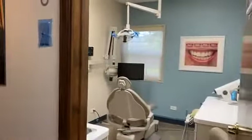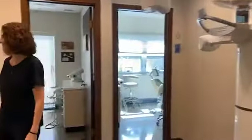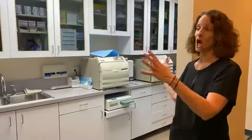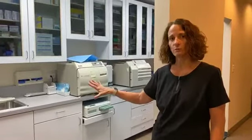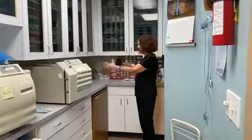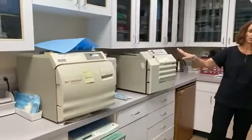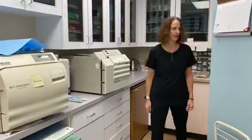Heading on, we have another treatment room here and our panoramic X-ray machine. Our dental office has a large, extensive sterilization area. We have a team member who manages this room and makes sure everything comes in through the dirty area and goes through the full cycle of cleaning. We have two autoclaves that sterilize the instruments, and everything is bagged and sterilized after each individual patient.